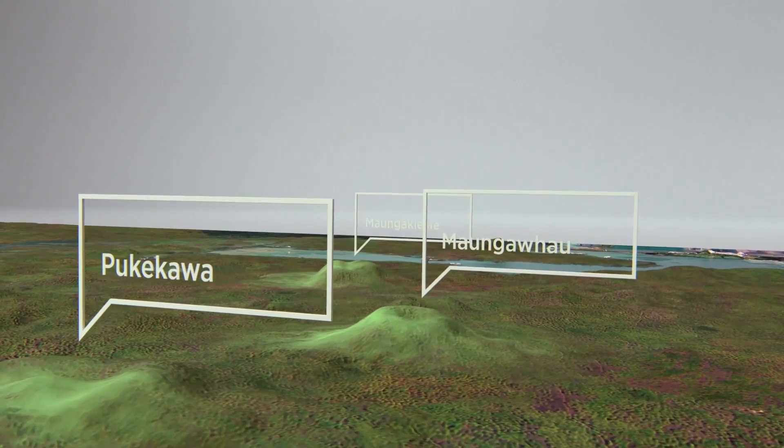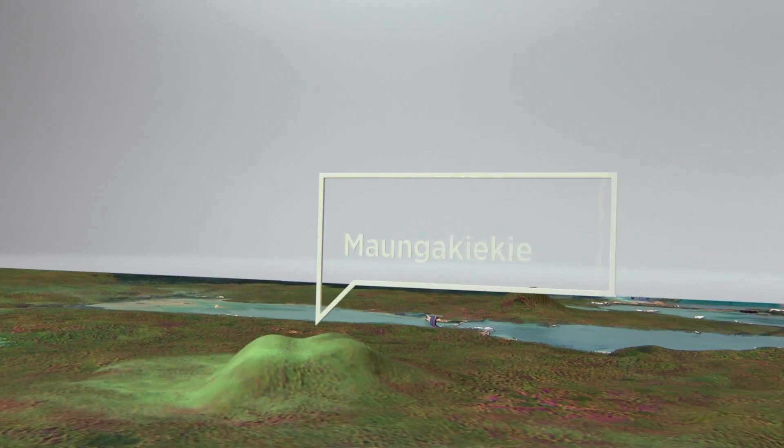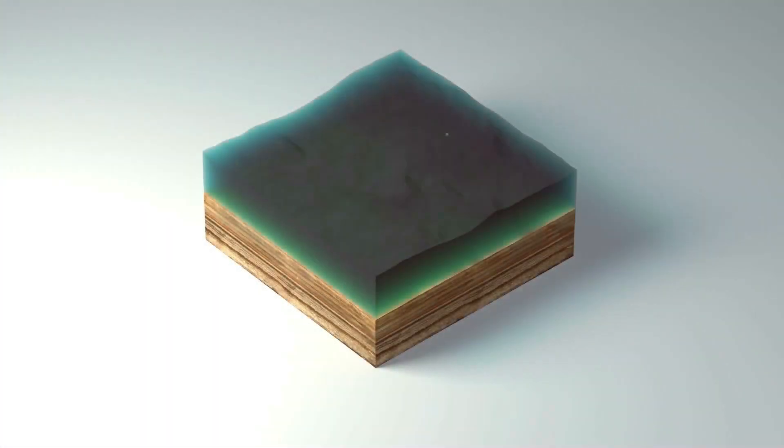Pukekawa, Maunga Whau and Maunga Keakia are just some of the volcanoes that dot our landscape. Differing phases of volcanic eruptions have formed peninsulas, maunga, basins and lakes.